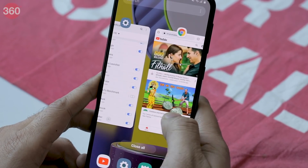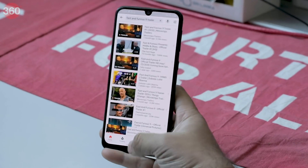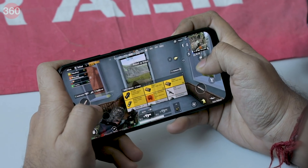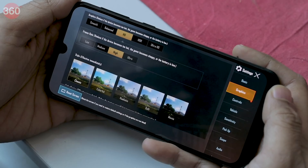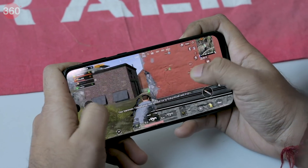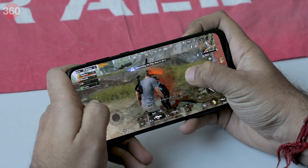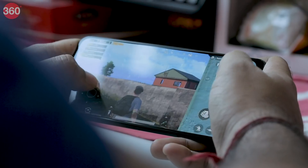Big apps do take slightly longer. Since there is plenty of RAM, multitasking was a breeze. We played PUBG Mobile on the Galaxy M31 and the game defaulted to high settings with graphics set to HD and frame rate set to high. The game was playable at these settings and we did not notice any issues. After playing for 20 minutes, the device did get slightly warm to the touch.